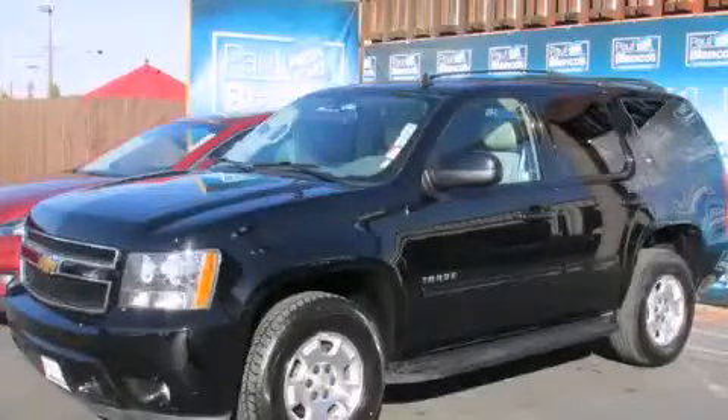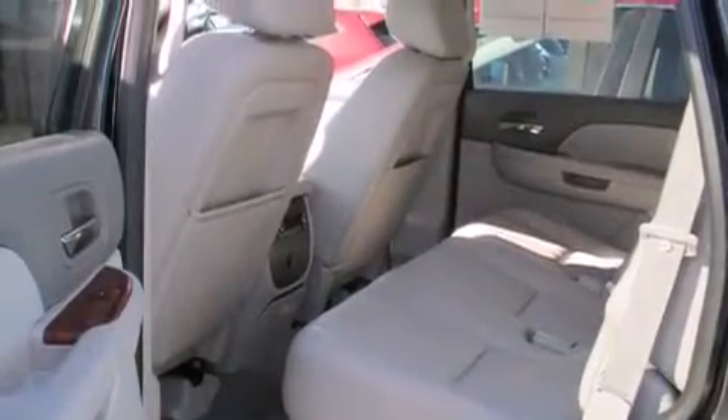This is a 2013 Chevrolet Tahoe, a big SUV for big fun. It features a 5.3 liter 8-cylinder engine and a 6-speed automatic transmission.